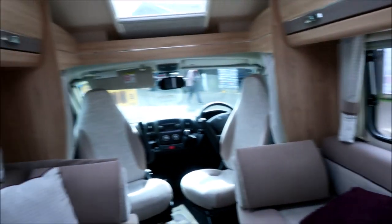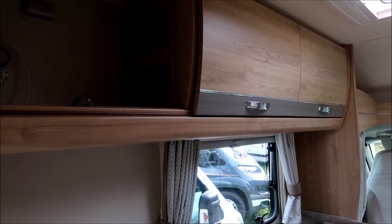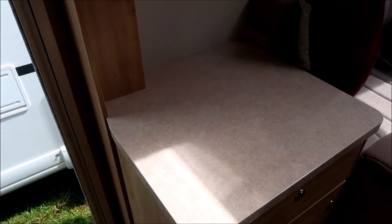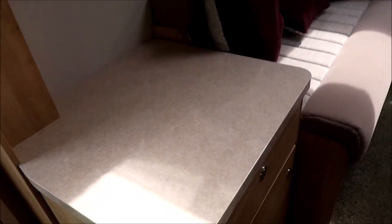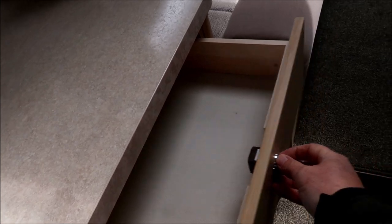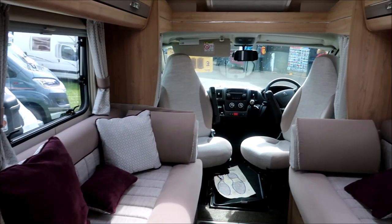Quite a nice van — lovely and clean, hardly used by the look of it. Lots more storage along here, somewhere for your TV on the table, more storage below, catches and drawers there. Very nice indeed.